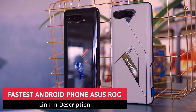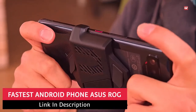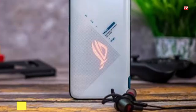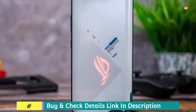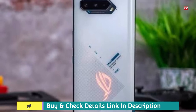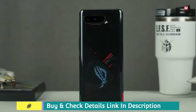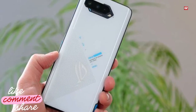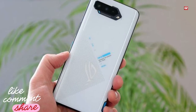Fastest Android Phone Asus ROG. Here I am back with another video, and in this video I will give you a brief review of the fastest Android phone, Asus ROG. Without any delay, let's start. If you like this review then make sure to like, share, and comment on this video.